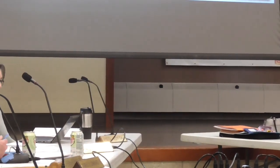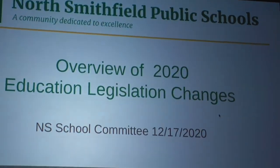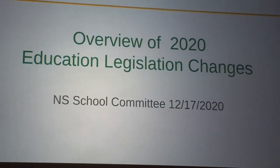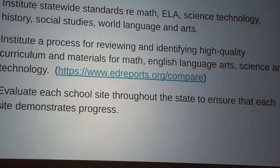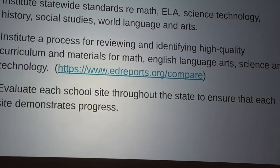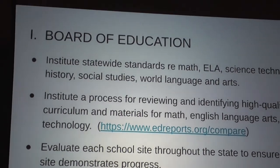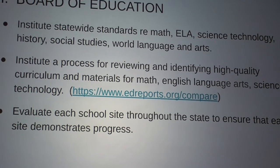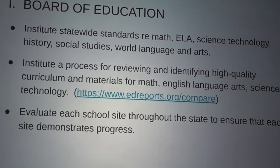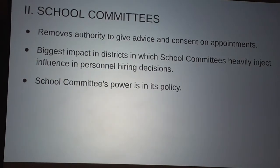Moving to legislative changes — you do have the slide deck for this and I'll put it up on the website afterwards. The changes at the state level: the Board of Education will be in charge of statewide standards, identifying high-quality curriculum, and evaluating each school. That's the star rating system we have.